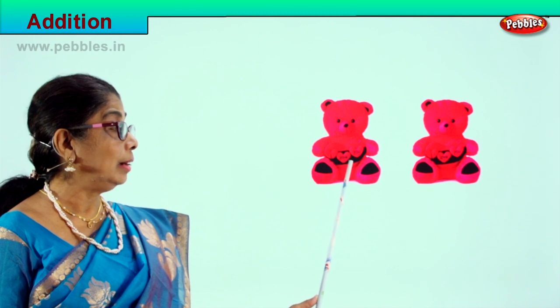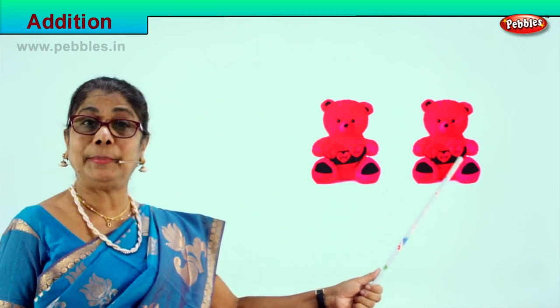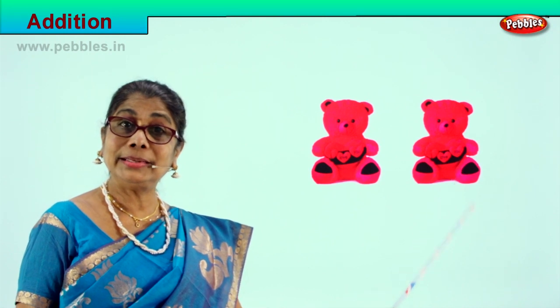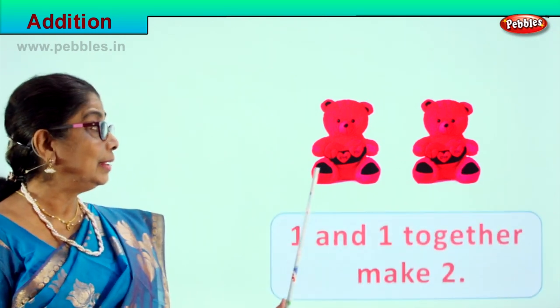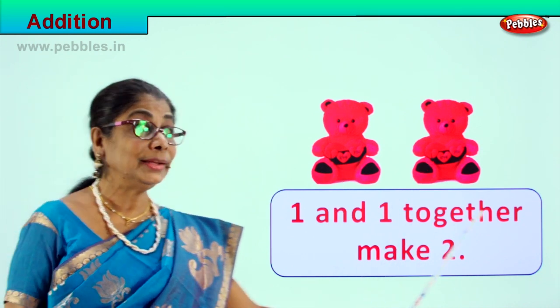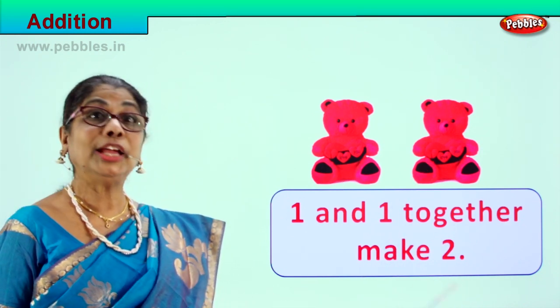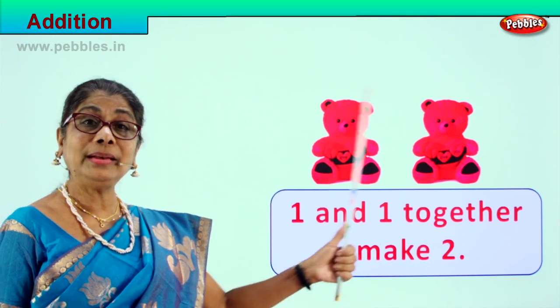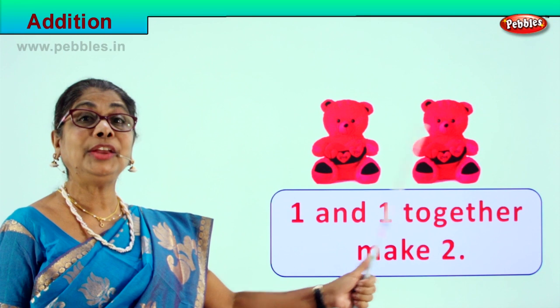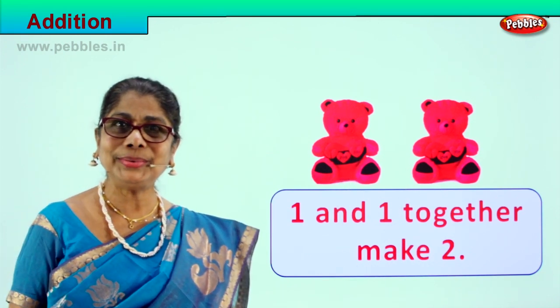Look what you have here — there's one teddy bear, and we'll add one more. One and one more teddy bear together make two. One and one together make two. One, two. Very good!